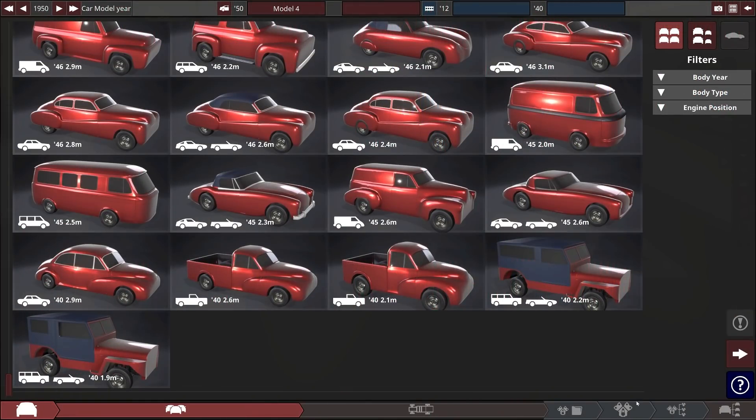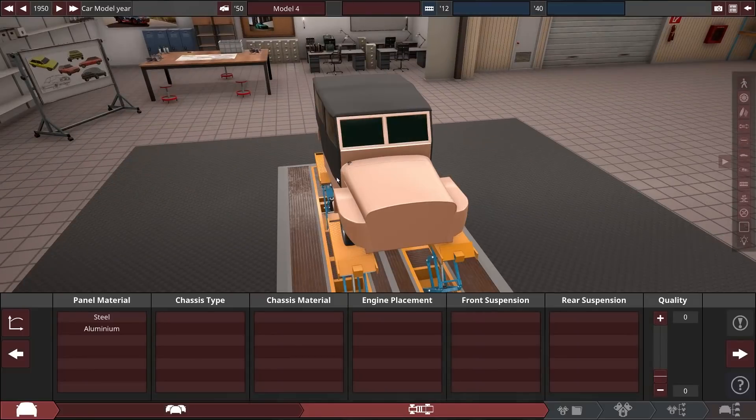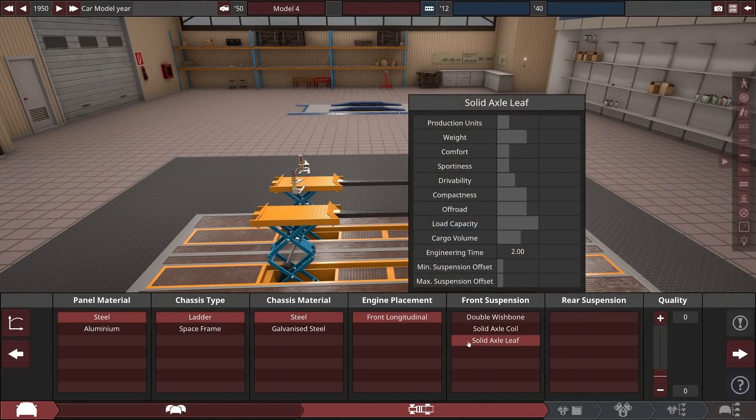Right then, so many car models to choose from. We need to choose something appropriate. Yeah, there it is. That's the fella. Big, beefy, off-the-road — rather like myself.